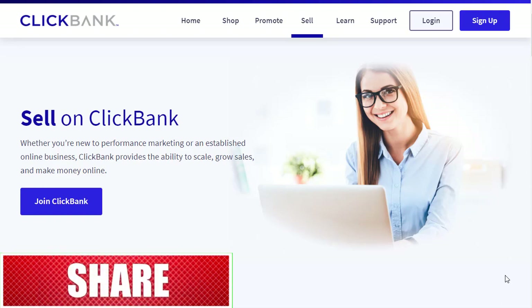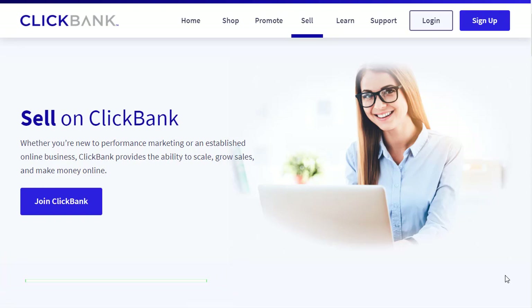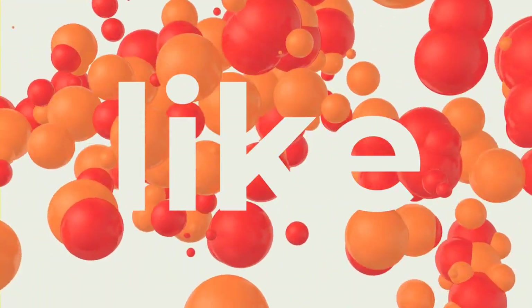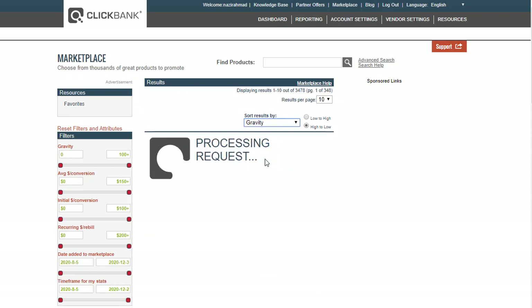Let's begin the strategy. The first and important thing is, as usual, you can sign in with your ClickBank account. If you don't have a ClickBank account, you can sign up. Once you sign in, you can go to the marketplace right away, click on the search button, and the top products will come up — the ones affiliates are promoting and maximizing results with. The next step is to sort results by gravity.